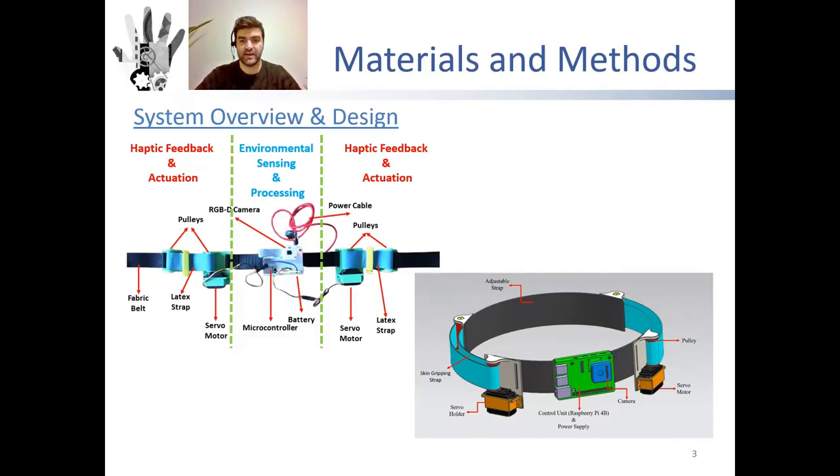We have developed a guidance system as a belt and this system can be divided into two parts: environmental sensing and haptic feedback. The environmental sensing part consists of a microcontroller and RGBD camera. The haptic feedback part includes two servo motors and a pulley system. Latex straps are used to grip the skin, and all these pieces are attached to the fabric belt.